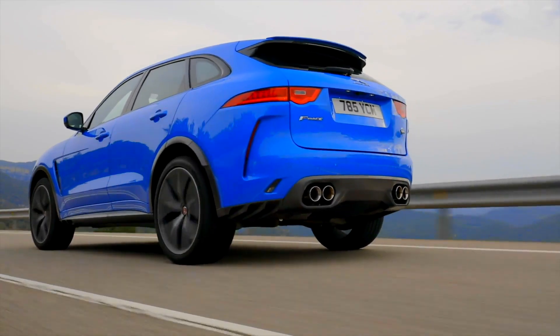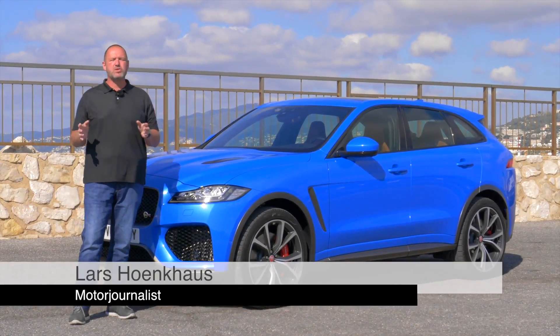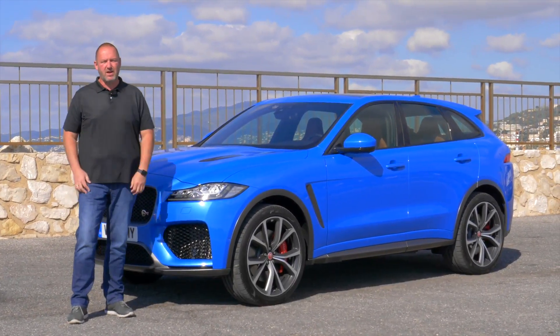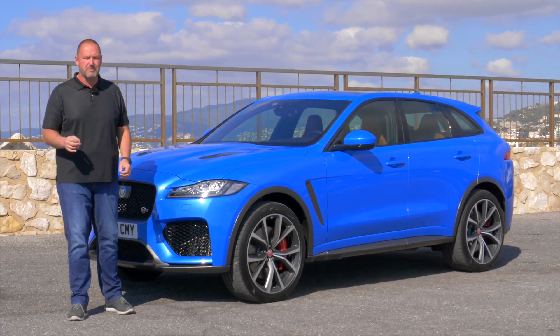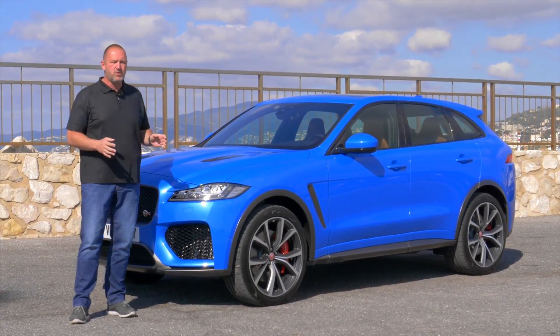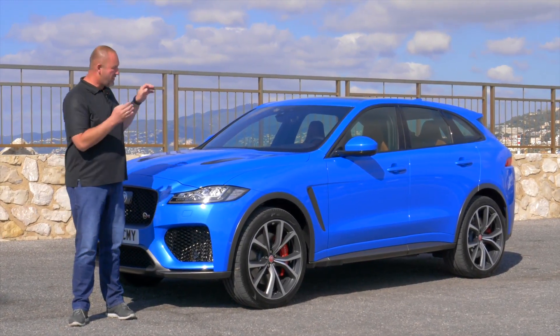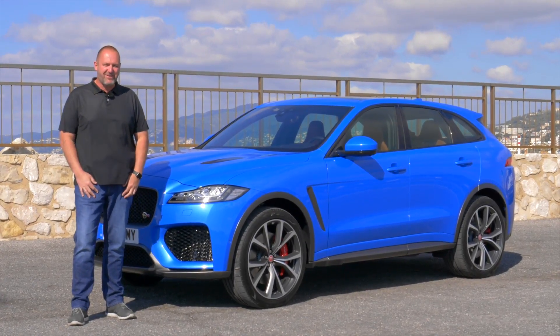The Jaguar F-Pace hit the market in 2016, but now Jaguar presents the most sporty version of that car. It's called the F-Pace SVR. We're talking about a V8, 5-liter displacement engine with 550 horsepower and 680 newton meters of torque. What that means for such an SUV, and very importantly how much fun you can have with it, let's find out now.